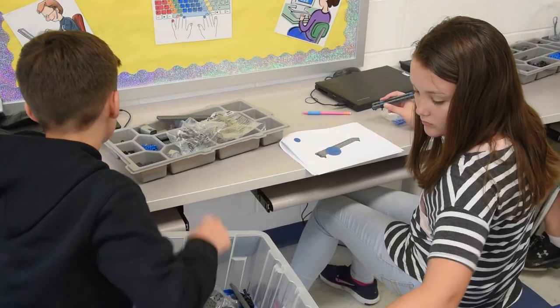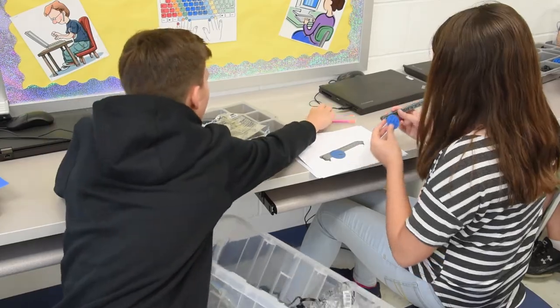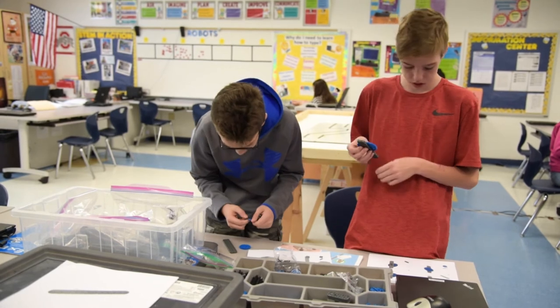In some of the building projects that they did, it gives them a chance to see how some of the simple machines work and how those help their robot to complete the different challenges.